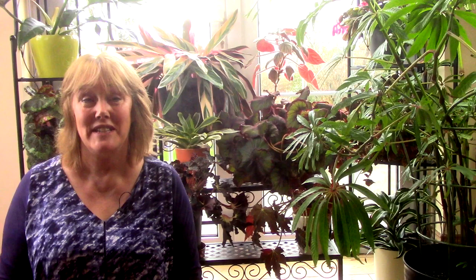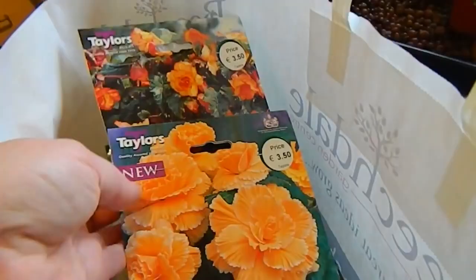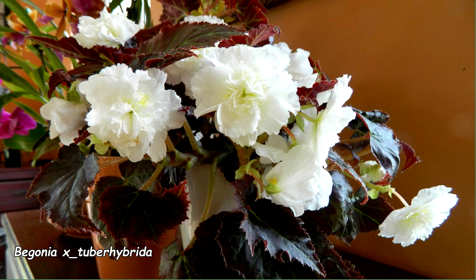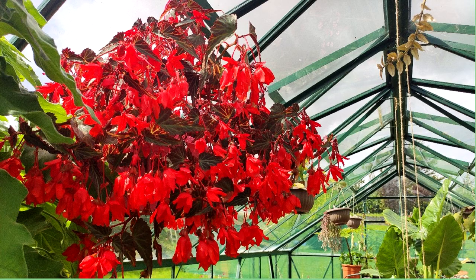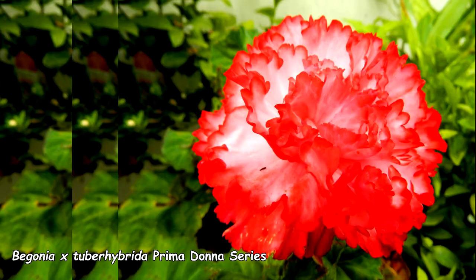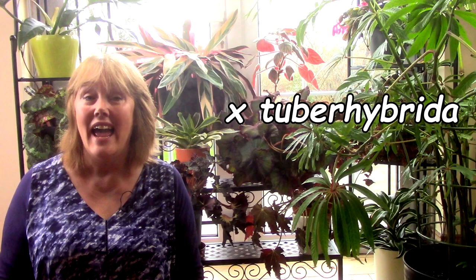In spring you'll find many tuberous begonias for sale in packets in garden centres, sold as dry round fleshy tubers. The pictures on the packets show flowers in bright shades of pink, yellow, orange, red and white — some of them pendulous. They make excellent pot and hanging basket plants that flower right into autumn. There are large-flowered tuberous begonias often used for exhibitions, and begonia societies in England and New Zealand excel in growing these giant show blooms. They prefer cooler climates and long days.